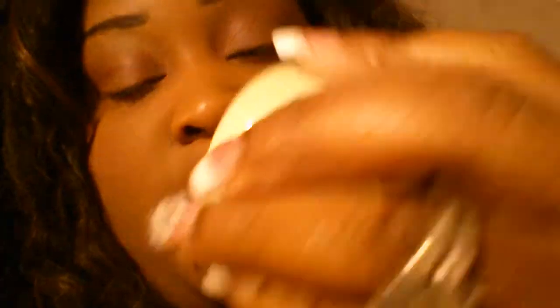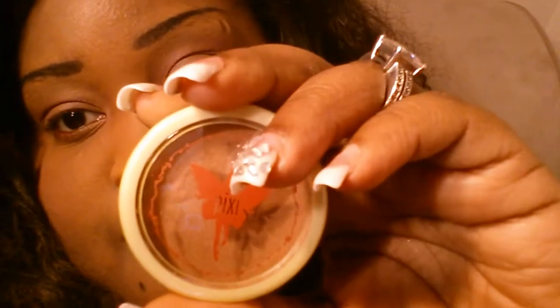The next thing I got was a bronzer. It's by Pixi, and it's called the Summertime Beauty Bronzer. I have not used this yet. I'm not really big on bronzers, but I'll give it a try — maybe contour with it.